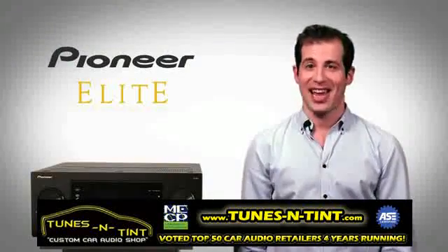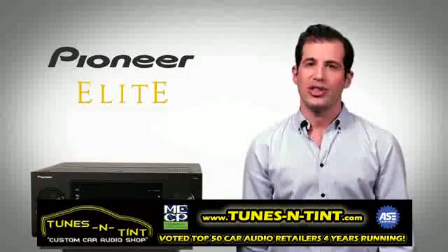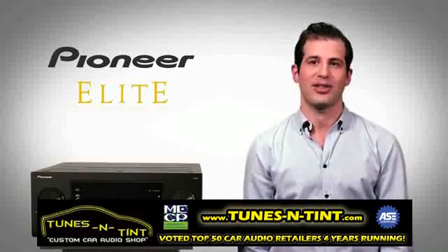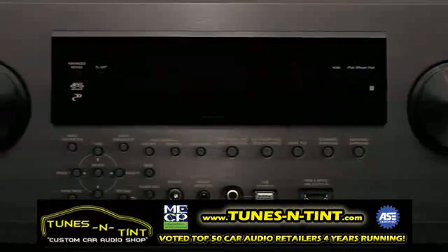That's because Pioneer is serious about engineering. Go ahead — turn it up. These amps can take it, and because they're Class D3, they run cool using just a fraction of the energy of less efficient designs. Power and efficiency — Elite owners get it all.